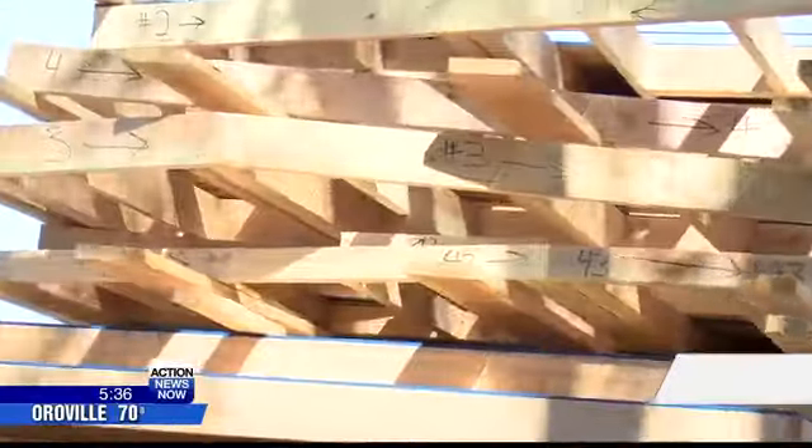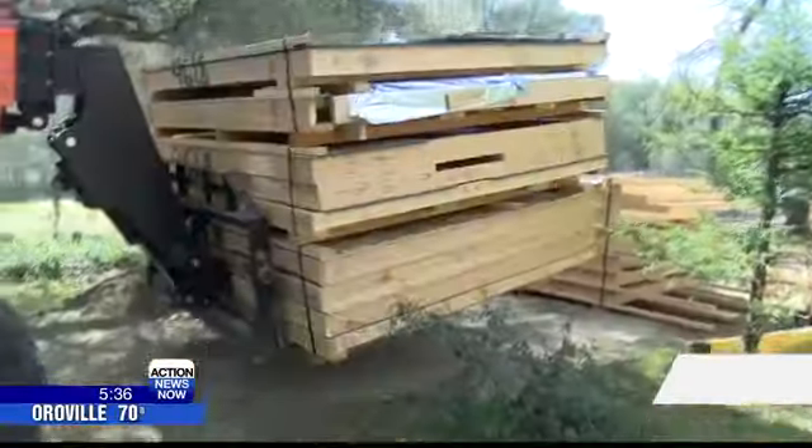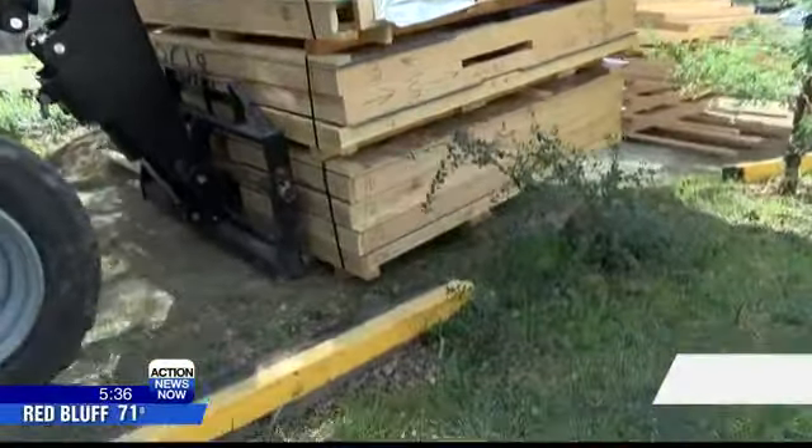The cottage will be constructed from a pre-fabricated housing kit with about 40 panels. They come completely equipped and ready to stand up, and in three to four days this house is going to be completely in place.